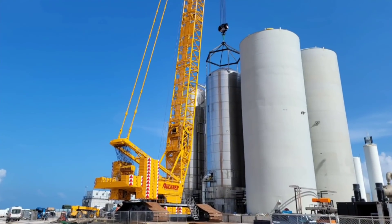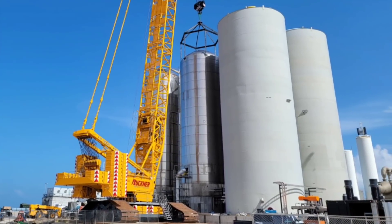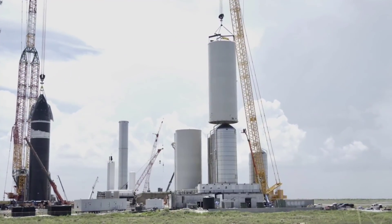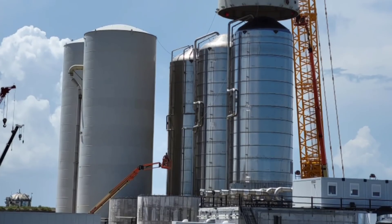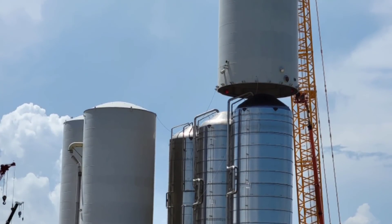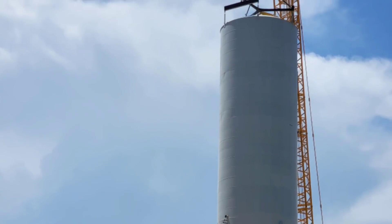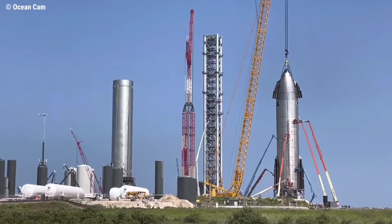The new tank farm saw some activity this past week, with some light venting observed coming from the GSE tanks. Yet to arrive at the tank farm are two methane GSE tanks and four cryo shells, along with completing modifications on GSE 1 and 2 ahead of being sleeved with cryo shells, as also required on GSE 6, 7, and 8. Work will also be required to complete connections to the launch table.